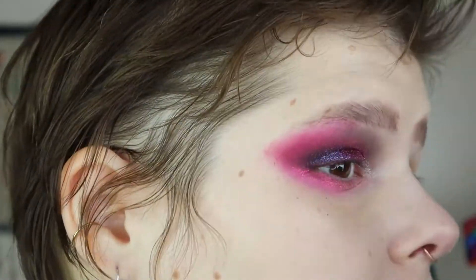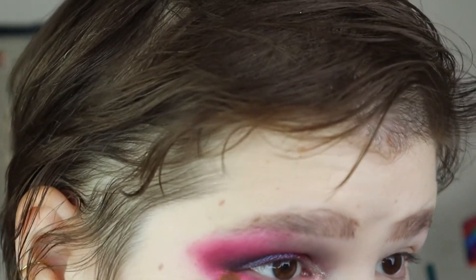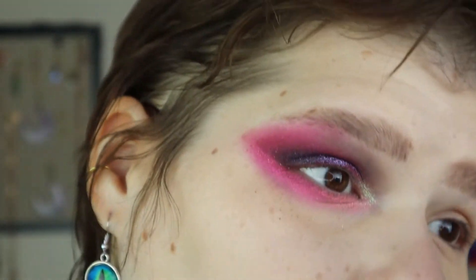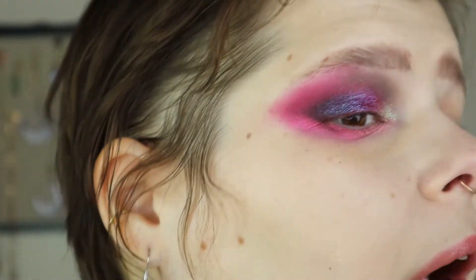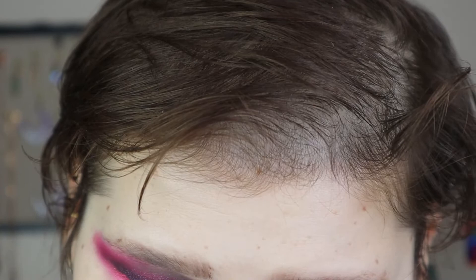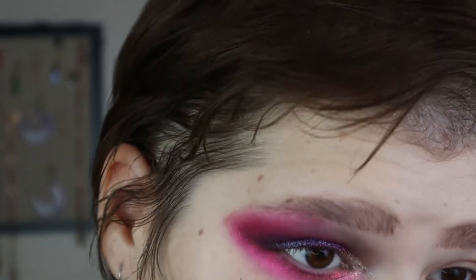I put so much shimmer down here — whoopsie daisy. The amount of Red Giant I just put on my brush — I mean it looks cool but that wasn't the plan. I'm going to go in with a little more black. I picked up a bunch of the Lethal gel pot liners, so I'm going to use the black — put it in the waterline and then kind of smudge it on the lower lash line a bit too.